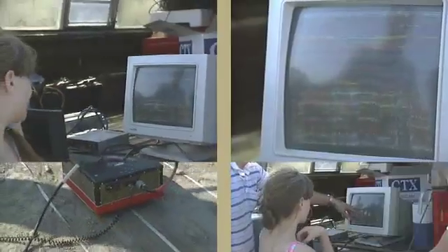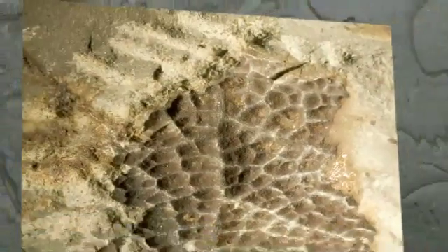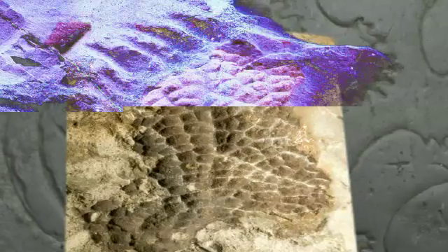We're very fortunate to be able to collaborate with facilities such as the Stanford Linear Accelerator Center in California. We're finding more and more dinosaur skin, which we're able to actually look at the surface of and map the elemental distribution over that surface.